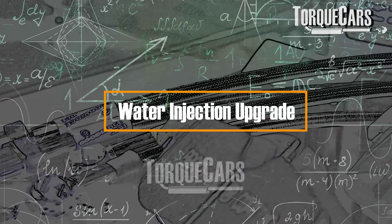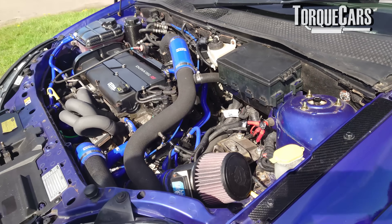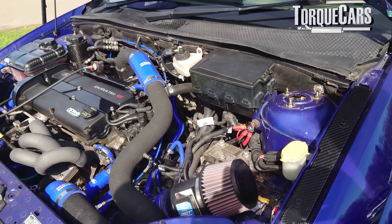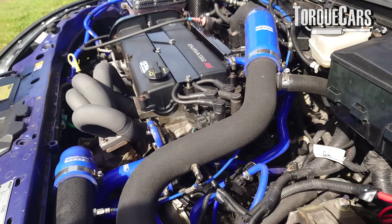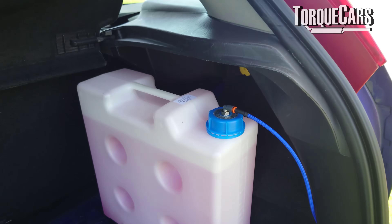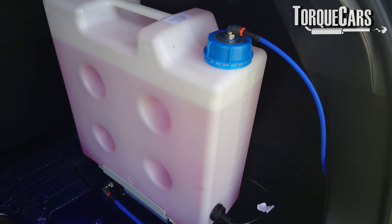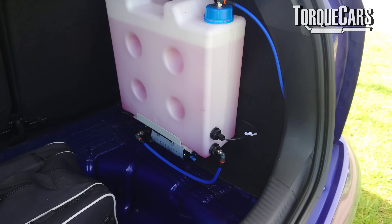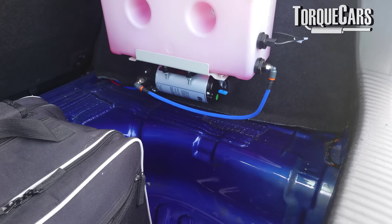A rather complex upgrade is water injection, where water is injected into the engine. This can reduce detonation, having a similar effect to using higher octane fuel, and effectively allows the engine to extract more power. It is complicated to set up, though some cars have kits available where all the calculations have been done — you literally just bolt it on and let it run. However, you then have a water reservoir to keep topping up, and you don't want it running dry while driving.